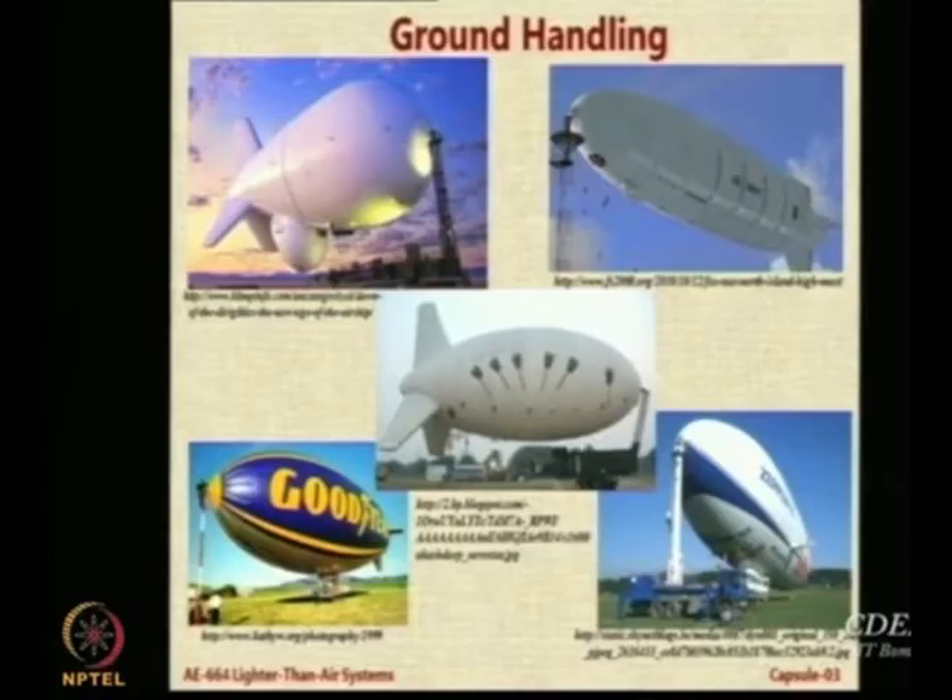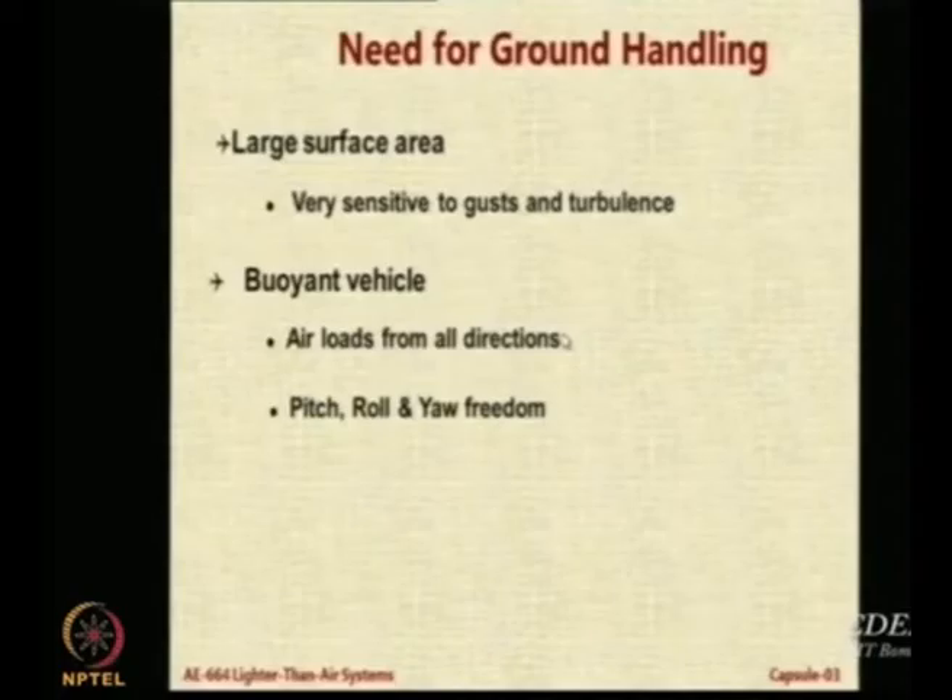Apart from the massive size of the structure, you also need to have massive investment in terms of ground handling. Why do we need ground handling in LTA systems as compared to HTA systems, which need very little ground handling? For example, what is the mechanism used to move a very heavy aircraft such as the 787 or Airbus A380 — if I want to move it from place A to place B on the ground, how do I do it?